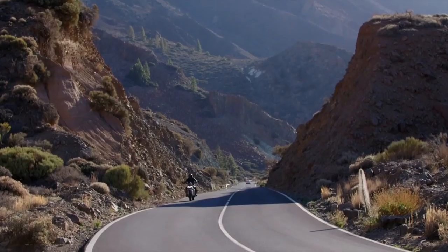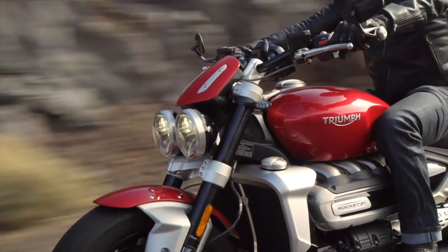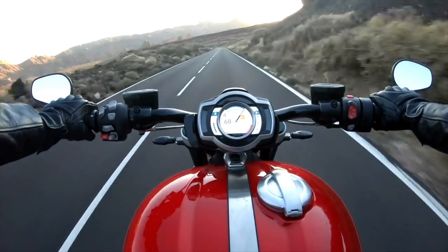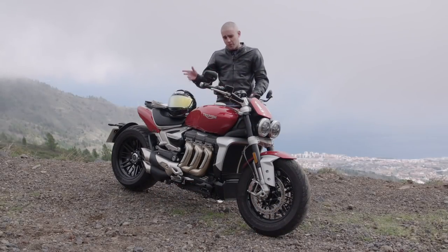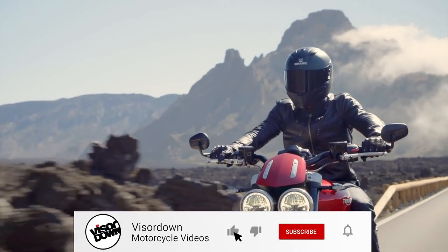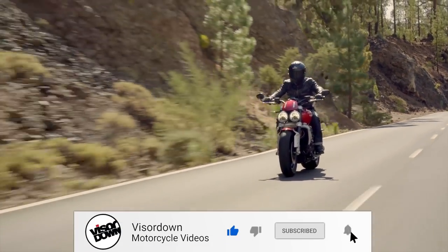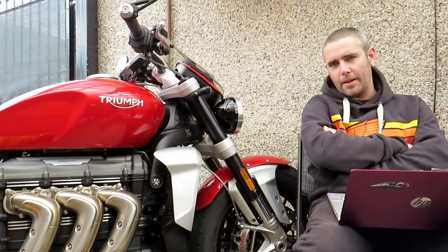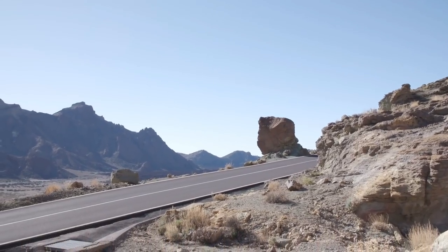It was a huge news story when they first announced they were going to be bringing this bike back in, and it was a bike that a lot of people wanted to know about. The launch, which you can check out on YouTube and Visordown.com, was one of the most read and watched bike reviews of the 2019-2020 launch season. This reboot is something that got a lot of people excited, especially bikers who remember the original Rocket 3.